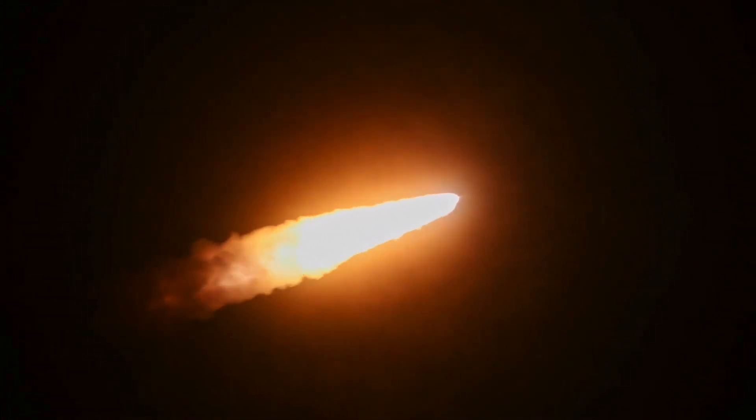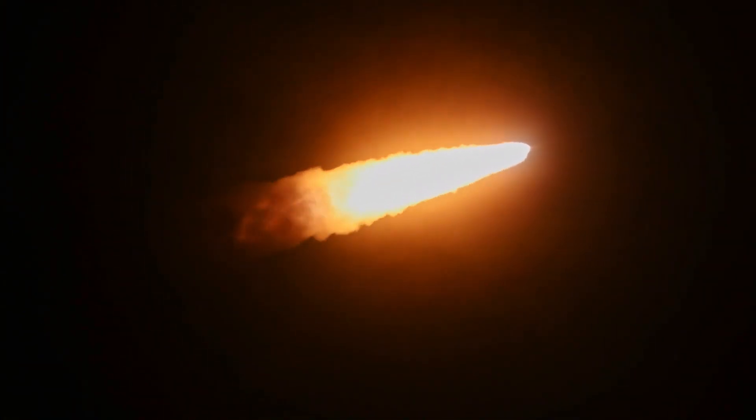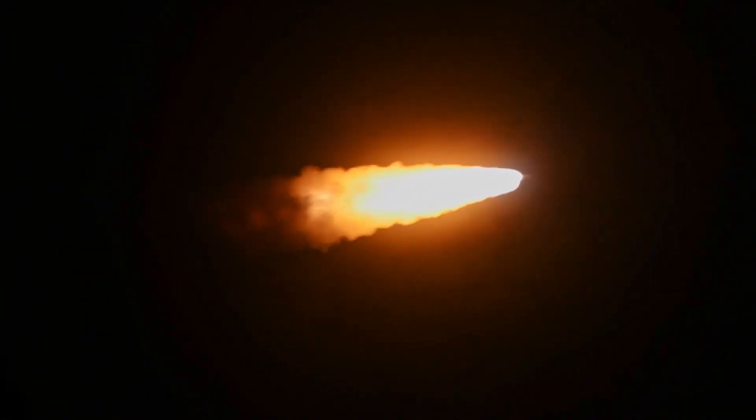Now about one minute in, traveling 4,500 miles per hour. The next major milestone will be solid rocket booster cutoff at approximately 2 minutes and 11 seconds into the flight, about 30 seconds from now.